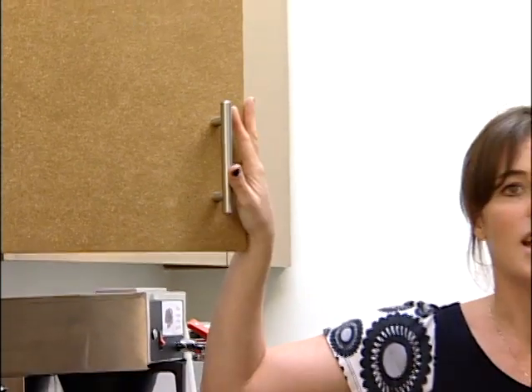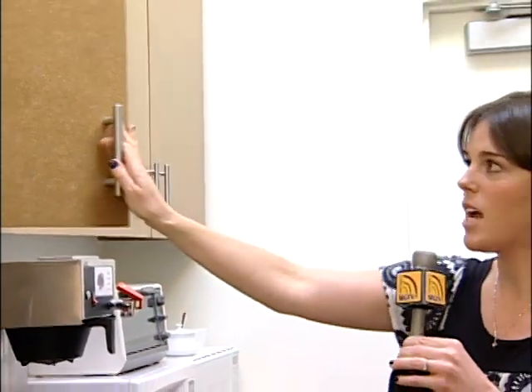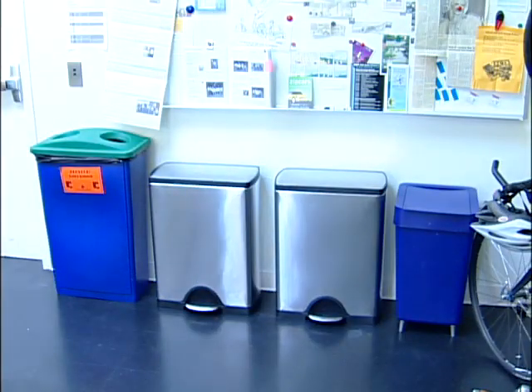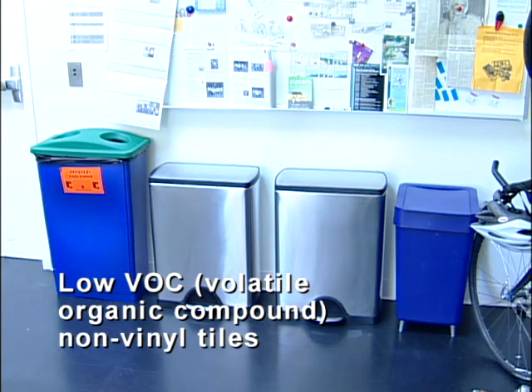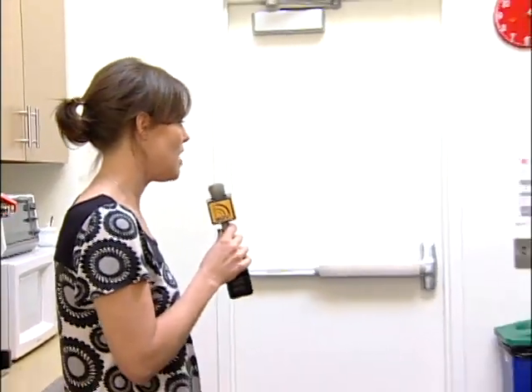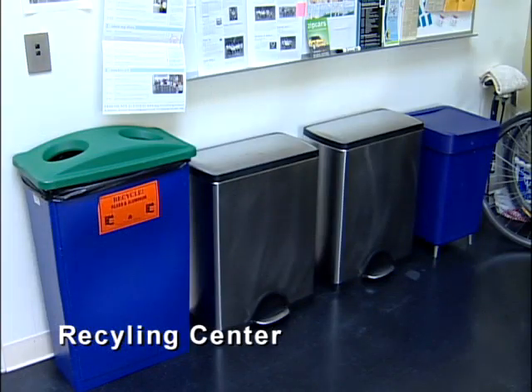This is another sustainable material. It's 100% recycled and a renewable product because it's an agricultural byproduct. The flooring in here is a low VOC non-vinyl tile, which is a great product. It's just as cost effective as vinyl, but it has none of the environmental detriment that vinyl is sometimes associated with. We have the recycling center over here in the corner where paper, cardboard, glass, aluminum, and plastic all get separated out.